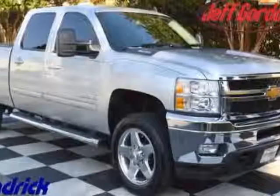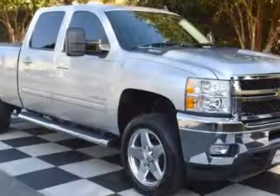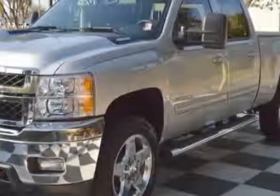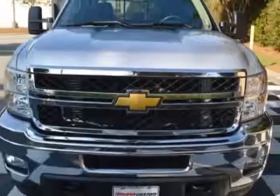Check out the certified pre-owned 2012 Chevrolet Silverado 2500 HD. This Silverado 2500 HD has just under 36,500 miles. For your protection, a warranty is available for this vehicle.